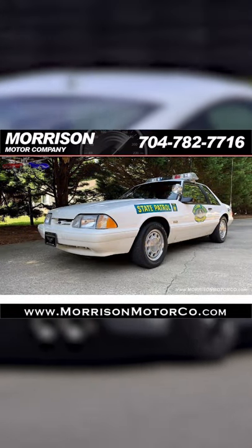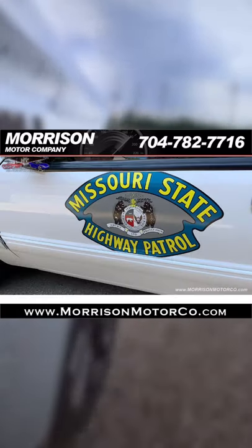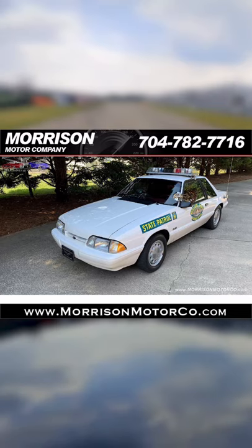A Ford Mustang police car is already pretty rare, let alone one with a manual and in good shape. The police car variant of the Ford Fox Body Mustang was called the Ford Mustang SSP. Ford intended it to be a faster and more agile alternative to the lumbering police sedans at the time.